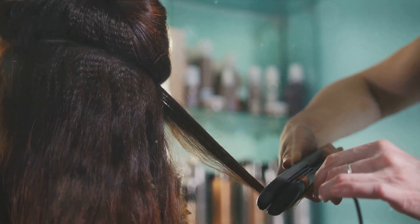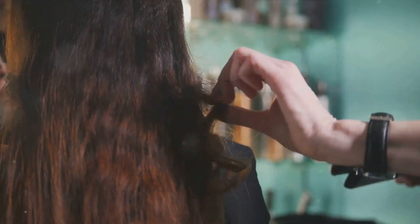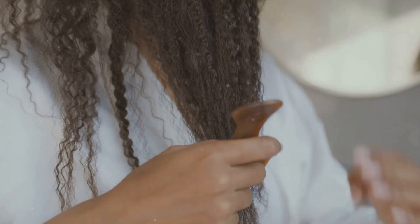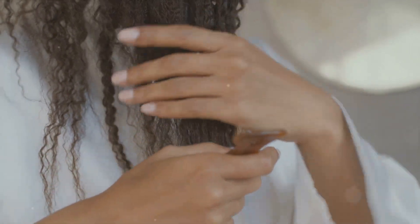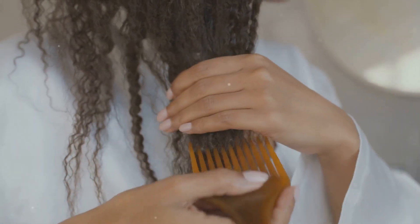First things first, understanding your hair type is crucial. Whether it's curly, straight, wavy, or coily, each hair type has its own unique needs. For instance, curly and coily hair types are prone to dryness and require more hydration, while straight hair may get oily quicker. Identifying one's hair type is the first step towards personalized hair care.